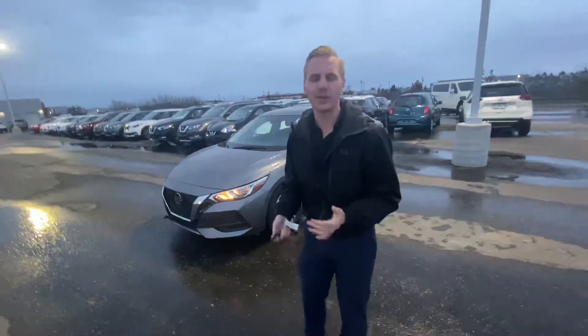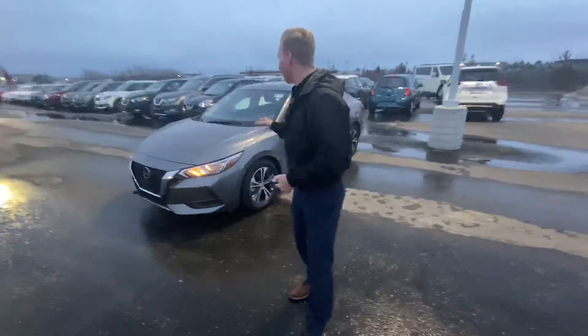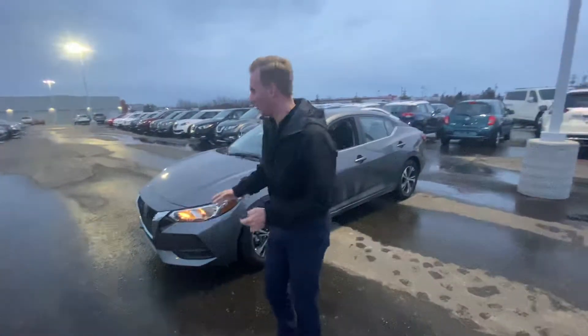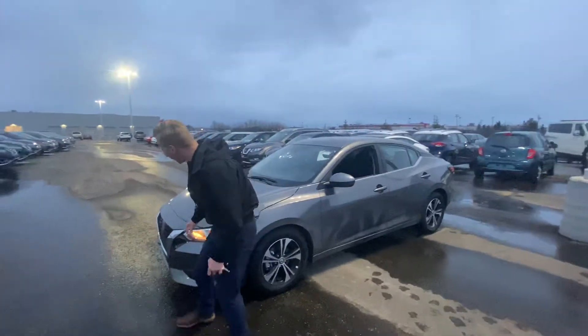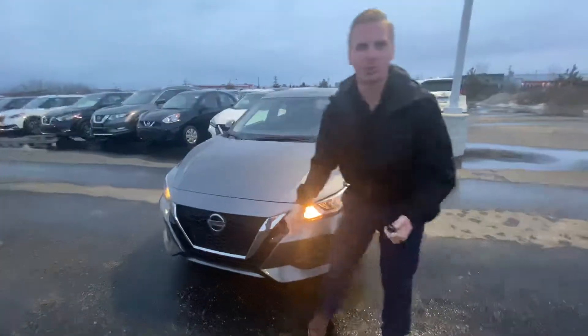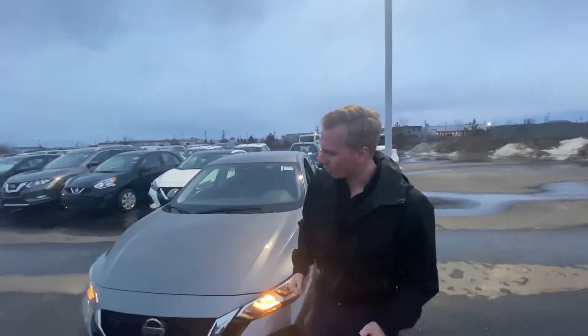In the meantime, I pulled up the mid trim level, which is the SV. On these Sentras, they are completely redesigned for 2020 — way sharper looking front end, deeper V-motion grille from Nissan, as well as the honeycomb grille. It's a really nice aesthetically looking car.